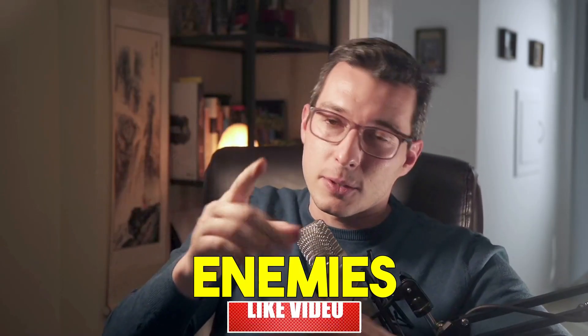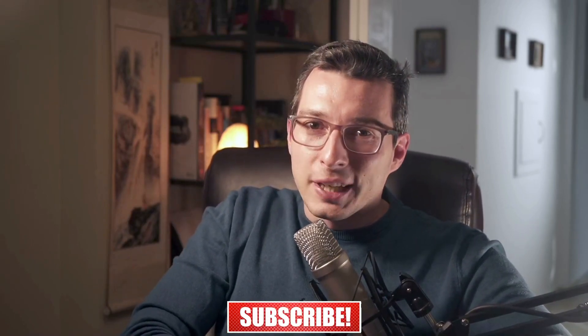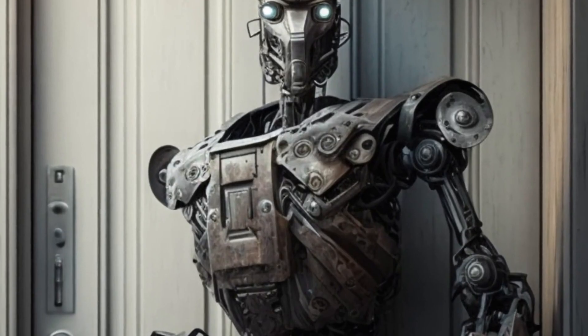If you find this video helpful so far, make sure you give it a thumbs up, share it with your friends and enemies — we won't judge. And don't forget to hit that subscribe button and ring that bell to stay updated on all future videos.